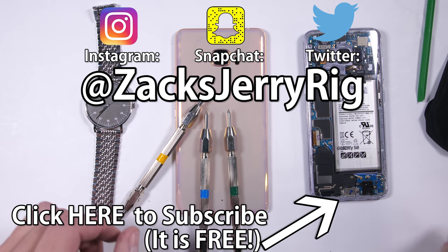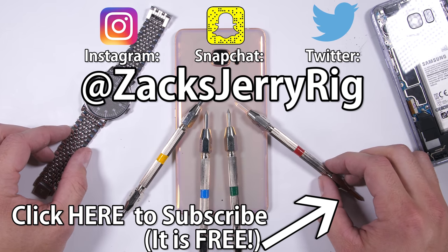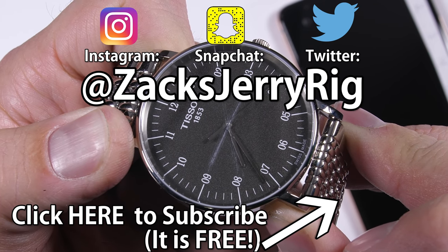If you know someone who could use some real sapphire on their smartphone or protection from fake sapphire, show them this video. And if you want sapphire on your phone, let me know in the comments. Thanks a ton for watching — I'll see you around.